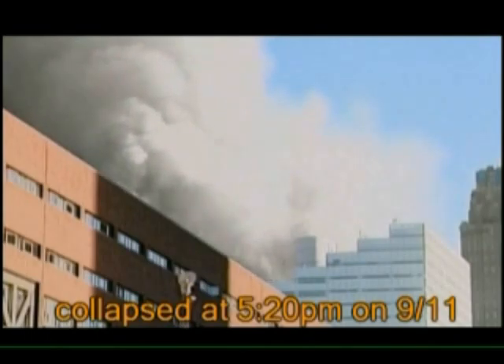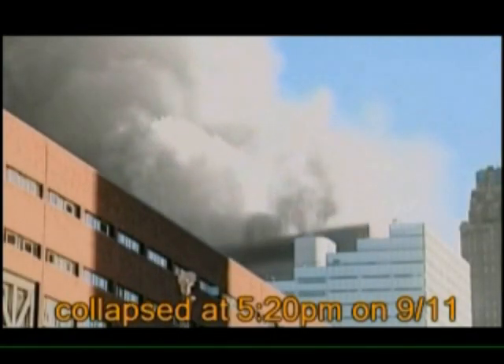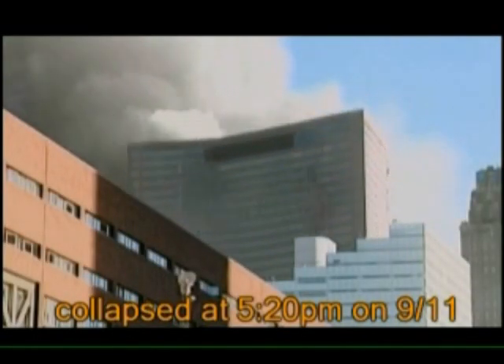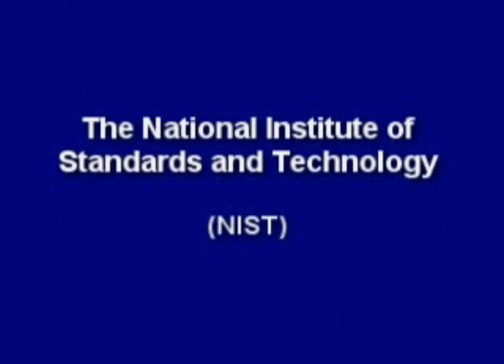No other steel skyscraper has ever collapsed due to fire, yet remarkably, late on September 11th, it fell straight down at near free-fall acceleration for almost 100 feet, even though no airplane ever hit it. The National Institute of Standards and Technology, or NIST, was tasked with solving this most amazing collapse.